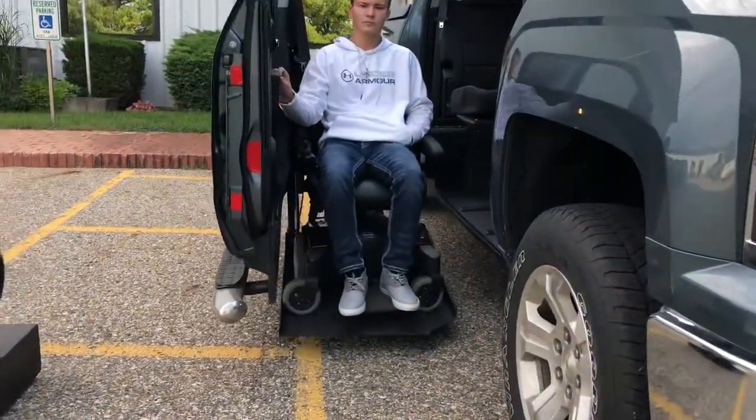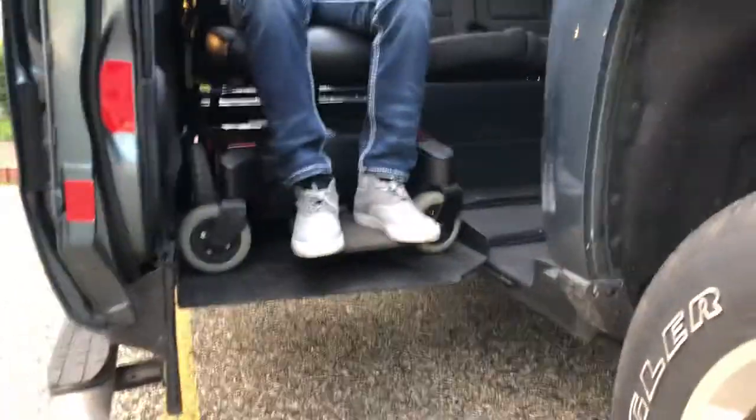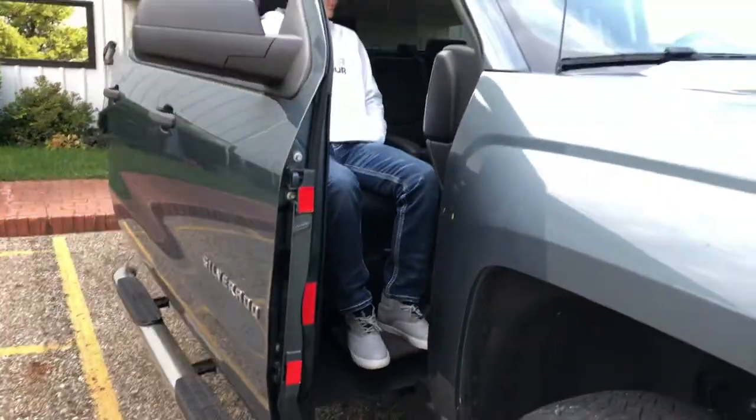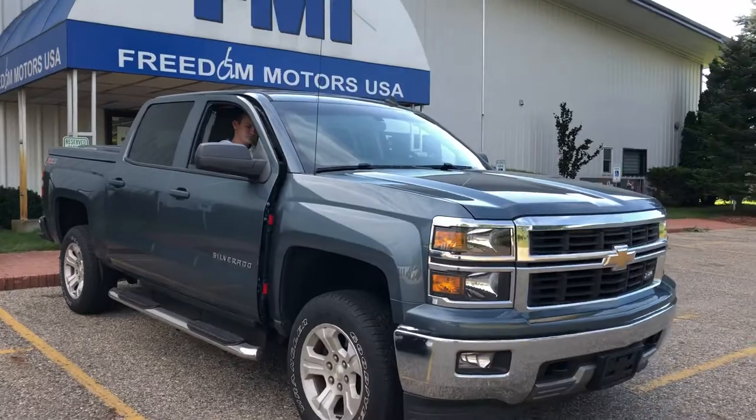So as you can see here — just like that. Super cool, super easy, just a click of a button. Within seconds you're in and ready to go.